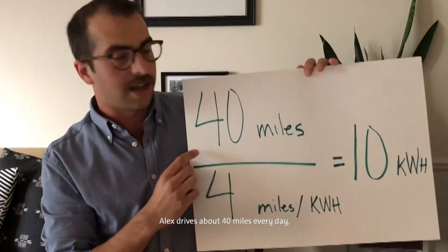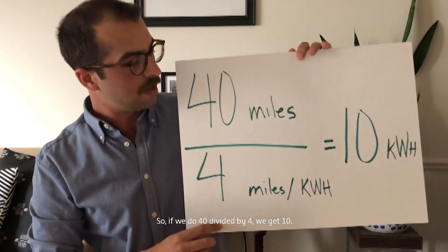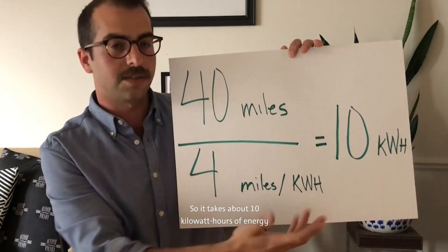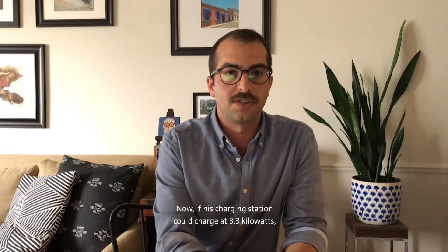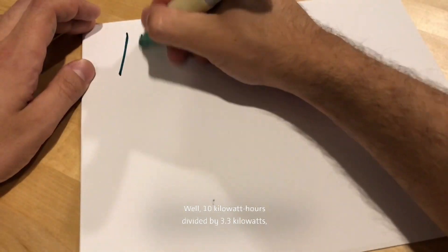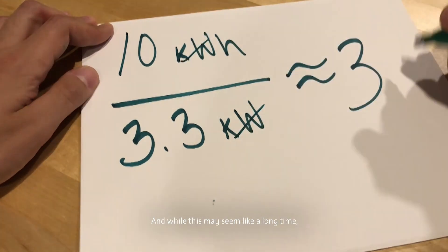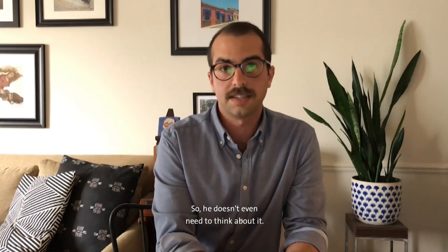Alex drives about 40 miles every day, and he gets about 4 miles per kilowatt hour. So, if we do 40 divided by 4, we get 10. Miles over miles cancel out, and all we're left with are kilowatt hours. So it takes about 10 kilowatt hours of energy for him to drive 40 miles. Now, if his charging station could charge at 3.3 kilowatts, how long would it take Alex to charge? Well, 10 kilowatt hours divided by 3.3 kilowatts means it would take a little over 3 hours to completely charge. And while this may seem like a long time, it really doesn't matter because Alex is going to do this while he's sleeping, so he doesn't even need to think about it.